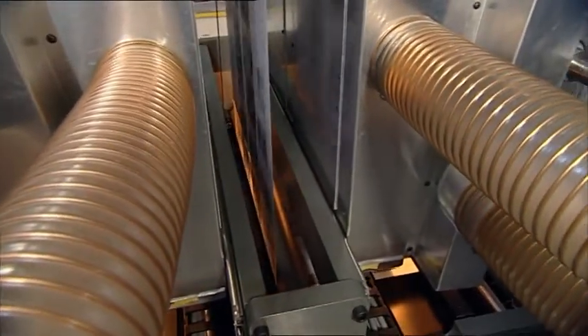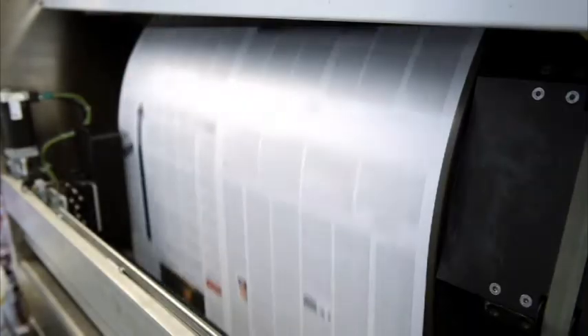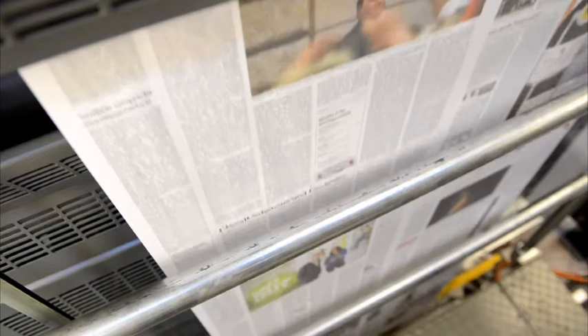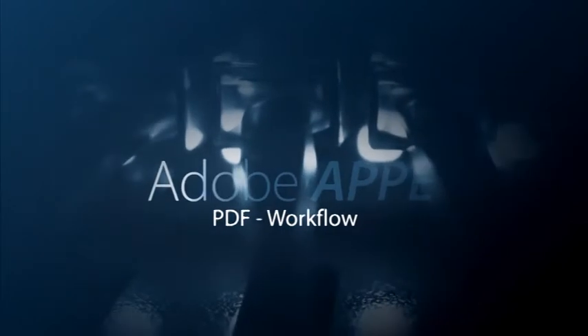In the future, wider web widths for special applications are not an insoluble problem for a prominent press manufacturer such as KBA. Plate and make-ready free job change, the production of good copies even during press warm-up and slow-down, and a practical PDF workflow based on Adobe APPE are just some of the KBA Rotorjet's time and cost-saving benefits.